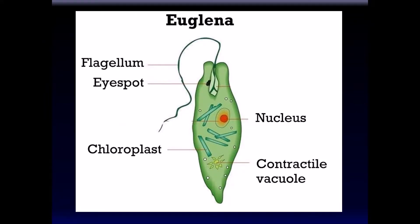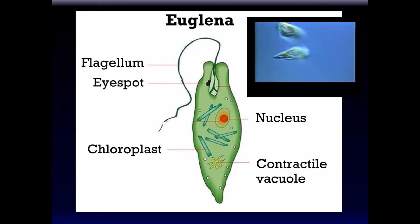Euglena also has a flagellum. The eye spot isn't actually an eye — it doesn't see things. An eye spot is a part of the organism that is attracted to light, so it goes towards light. It directs the movement of the flagella to go towards light. That's what the eye spot is — pretty amazing for a unicellular living thing. This is a light microscope version, and it's green on its own merit, not stained.